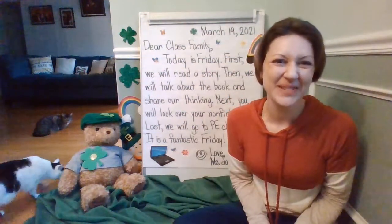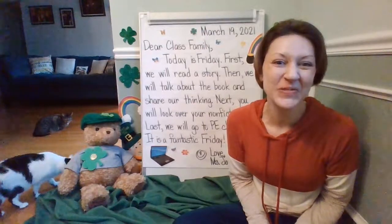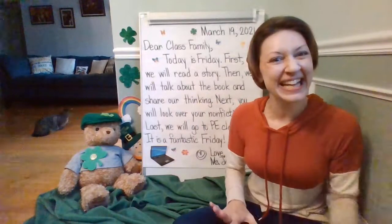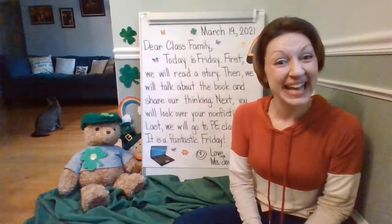Good morning, class family. Happy Friday. We've had such a wonderful week — it's been fan-tastic! Let's go ahead and look at our message.